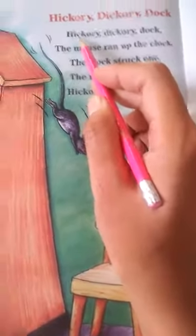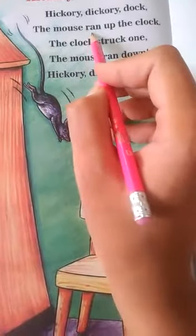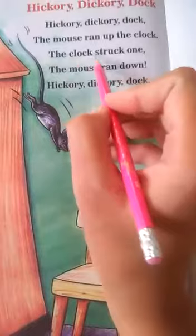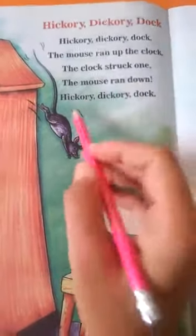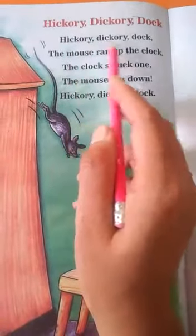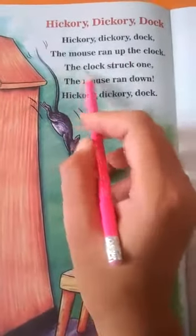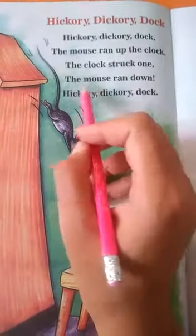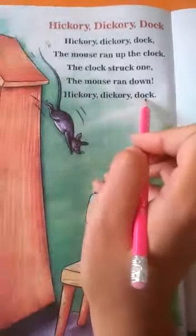Let's sing with me. Hickory dickory dock, the mouse runs up the clock, the clock struck one, the mouse ran down. Hickory dickory dock. Again — hickory dickory dock, the mouse runs up the clock, the clock struck one, the mouse ran down. Hickory dickory dock.